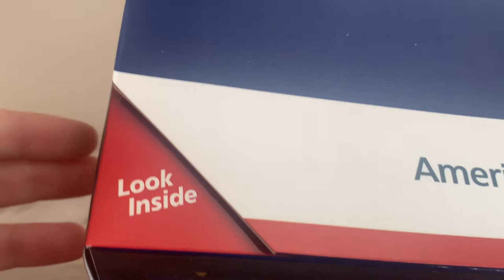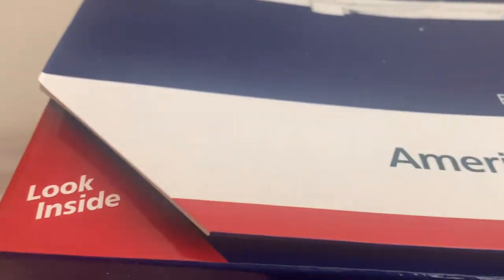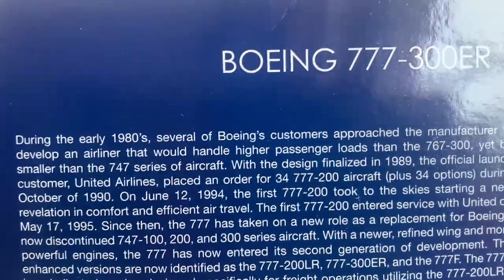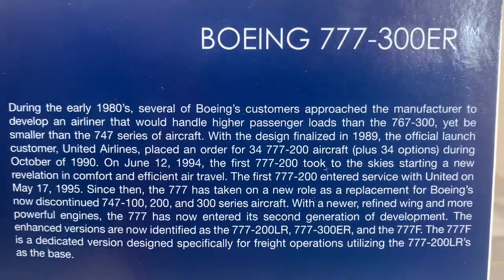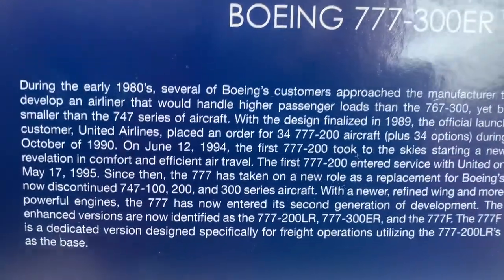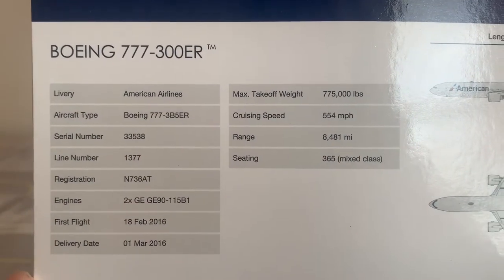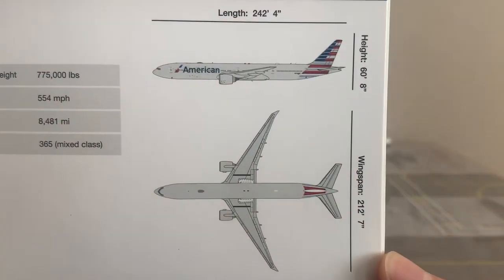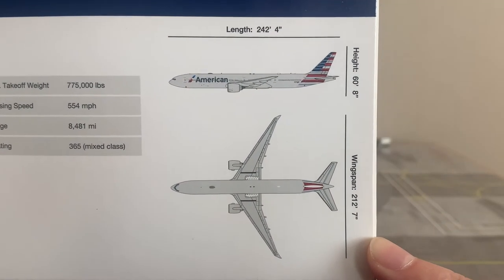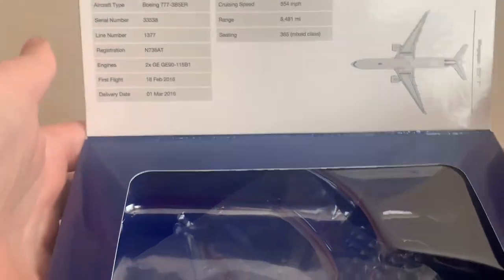One of the cool things about the Gemini Jets boxes is that they have a look inside tab, so you can literally just open the tab and see where the model sits. In the tab we've got some nice details about the 777 — go ahead and pause the video to read those. On the back of the box we also have some specifications in imperial measurements showing the side view, tail view, and top view of the aircraft.